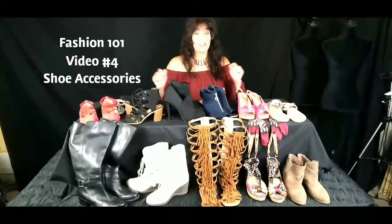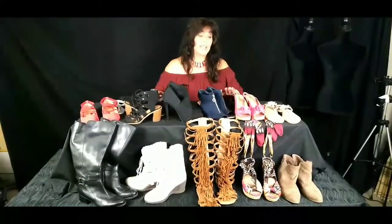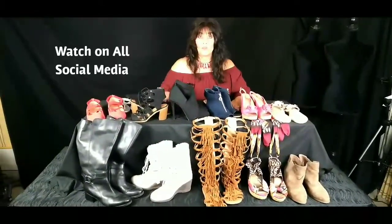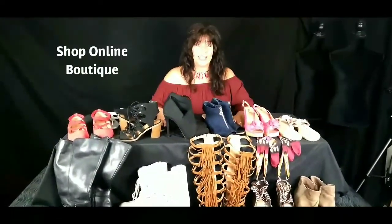Hello, I'm Kim from The Beauty Biz, and today our video is about shoe accessories. This is video four, which is our final video in the Fashion 101 video series. If you have not seen the other videos, check Kim's Beauty Biz on YouTube, Facebook, Instagram, or wherever you prefer your social media. And be sure to check out kimsbeautybiz.com for my wonderful online boutique.